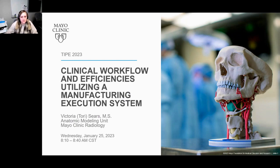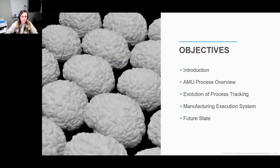My name is Victoria Sears, I also go by Tori. I'm a clinical engineer at the Anatomic Modeling Unit at Mayo Clinic. I'm primarily focused on cranial maxillofacial applications, but I also took over the workflow project after Amy Alexander moved on to a different role at Mayo Clinic. Today, throughout this presentation, I will introduce the Anatomic Modeling Unit as well as our typical clinical workflow. We will then dive into how we have historically tracked our orders and how they were not long-term solutions, and then lead into the integration of a customizable manufacturing execution system and where we hope to see the future state.